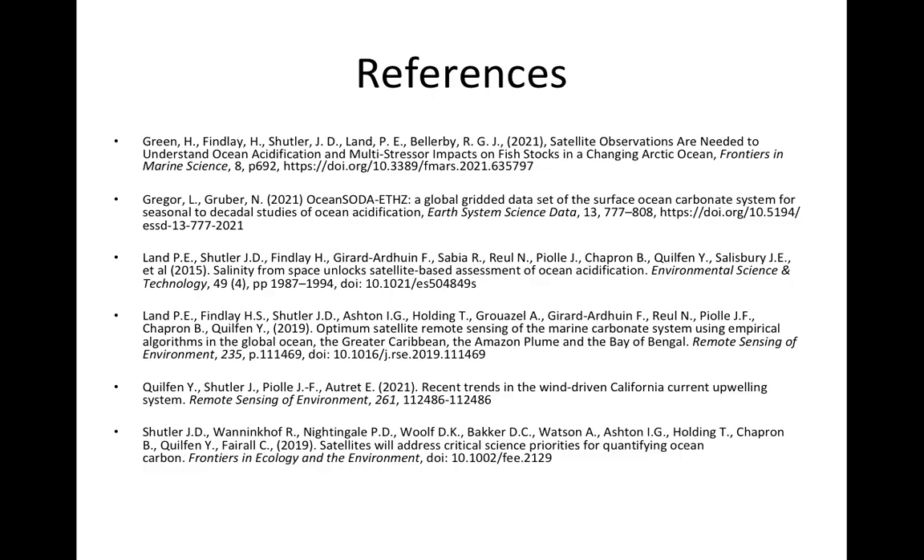These are all the references I have referred to within this talk — you can pause the video to look at those in detail. Thank you very much for listening.